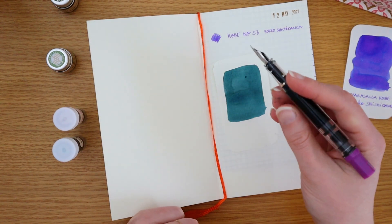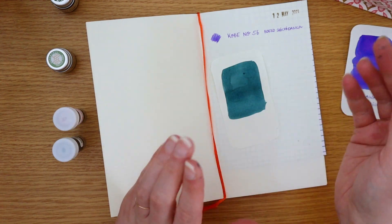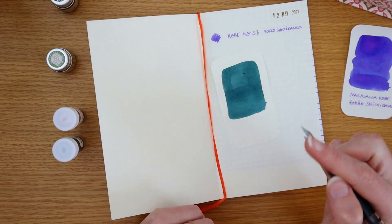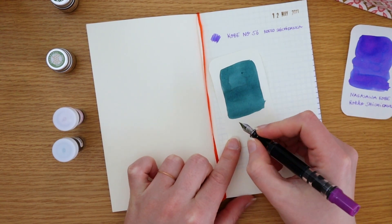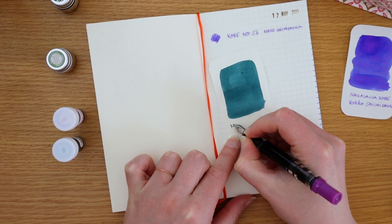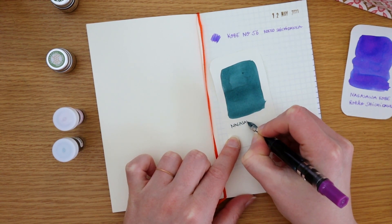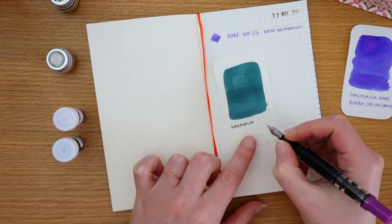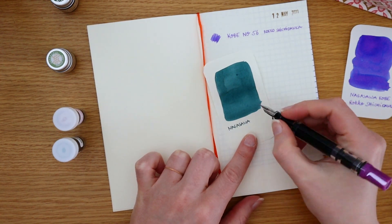I have the Sumara Seaside Blue inked up in a Twisbi Eco in purple — I won this one from a giveaway by Simona, which was so fun. These have been such trusty writers, especially for traveling; they never give me hard starts.